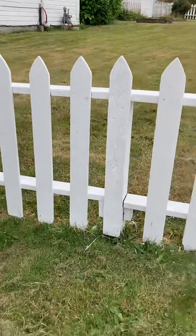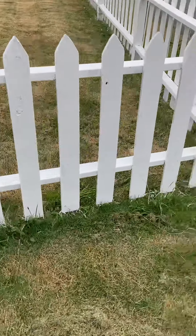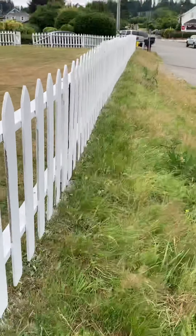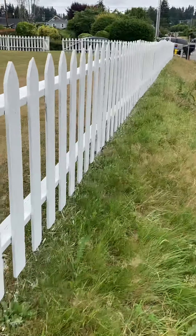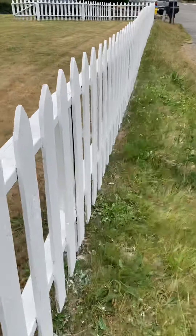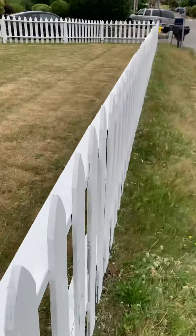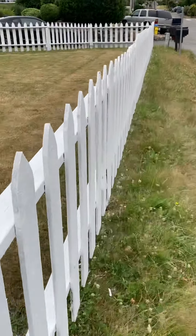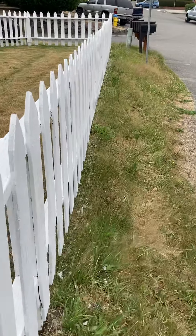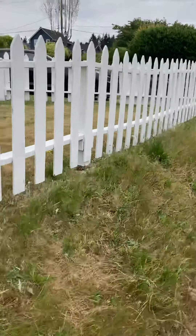And then the fence continues. There's quite a bit of scraping, quite a bit of painting. I'm walking approximately 75 or 80 feet to the middle of the property, and here we are.